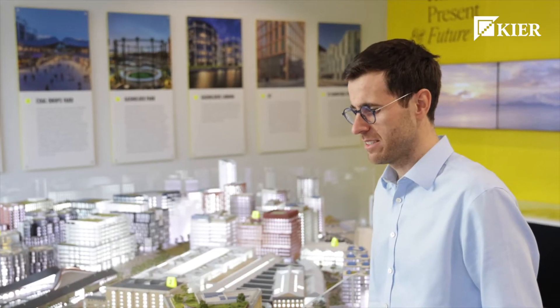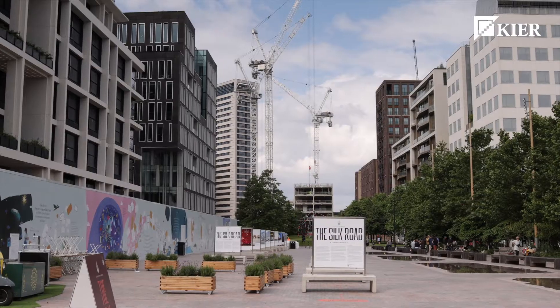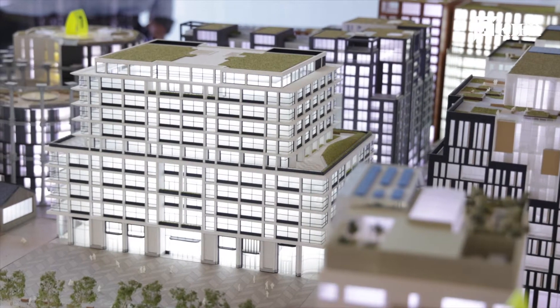This project is a really important project, both for Argent and the wider King's Cross estate, in that it sits right on top of Coldrop's Yard and really finishes Lewis Cubit Square. I think the commercial element, the retail and the theatre all bring a great number of uses to the estate.